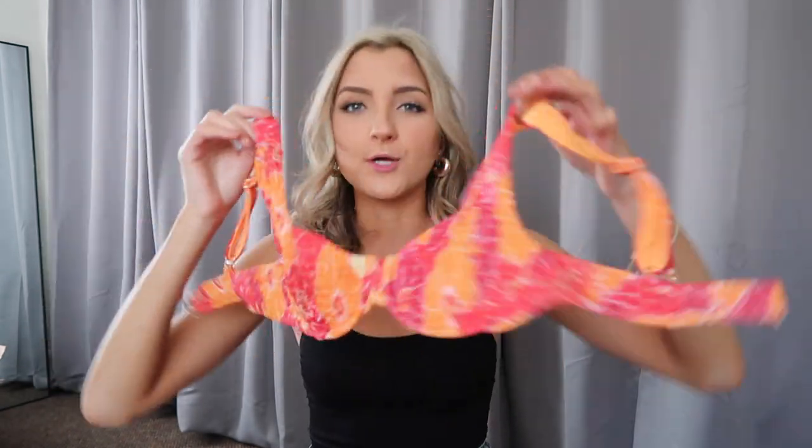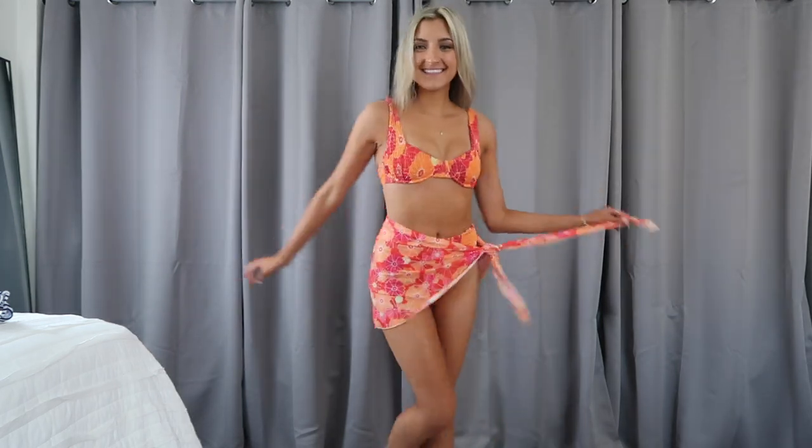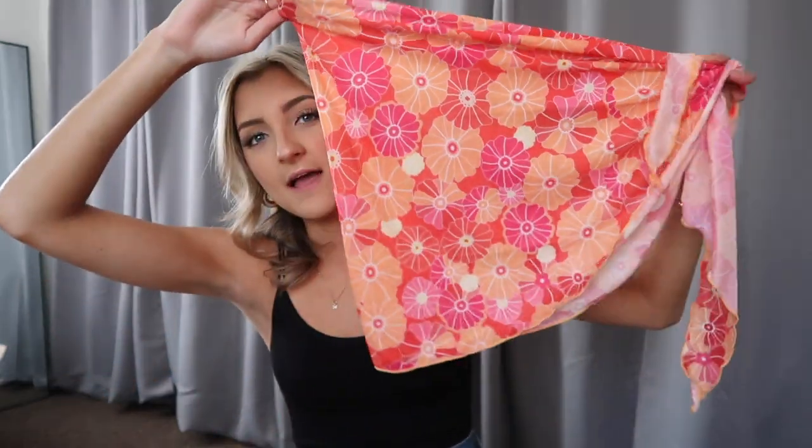I loved that style so much that I went ahead and picked it up in a different print. This one is a little bit of red, orange, and it's like floral. Still that same smocked material, that exact same style — this one's lined with orange, which is super cute. The bottoms are the exact same fit and style. I really, really liked this suit, and something about this specific print kind of reminded me of the 70s. Feels very retro, vintage, especially paired with the high-rise cut. I figured I would give this one a try, but I wanted to spice things up and I did go ahead and grab the matching sarong to go with.